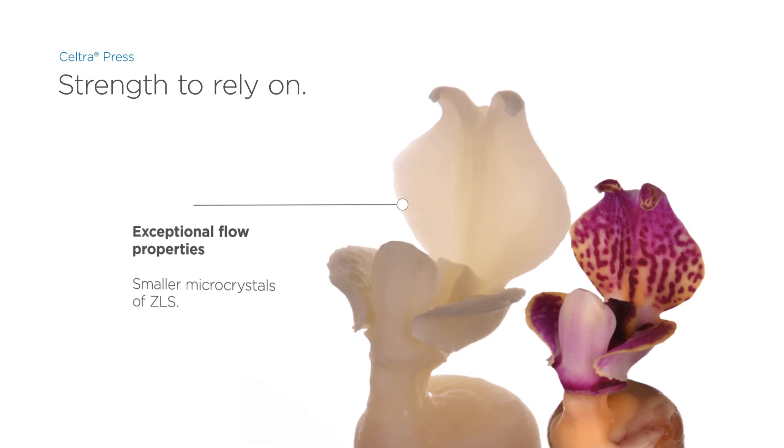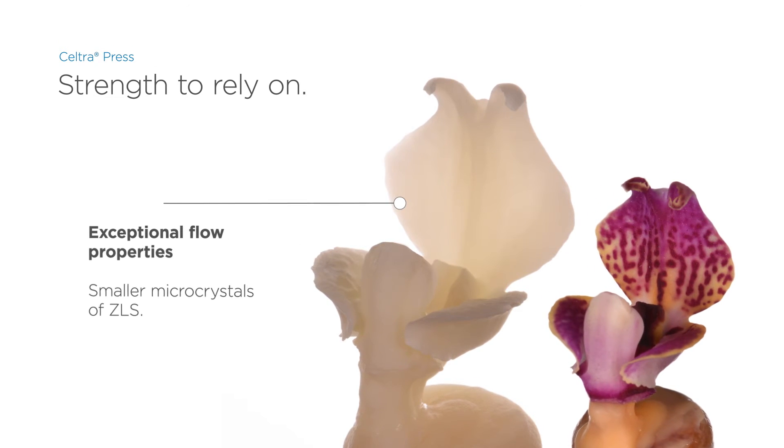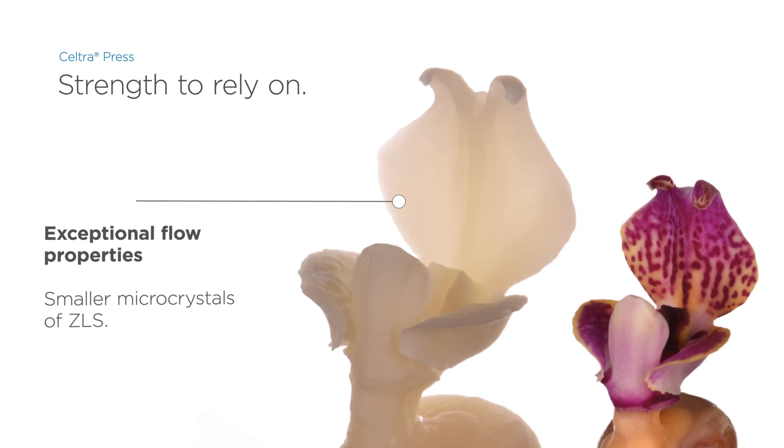With its smaller microcrystals, Seltra press exhibits excellent flow characteristics. When used with Seltra press investment, pressing to fit is possible even in complex situations.